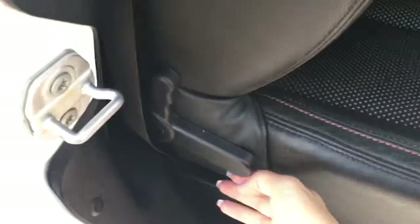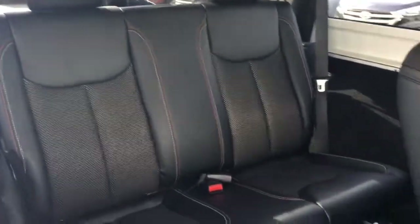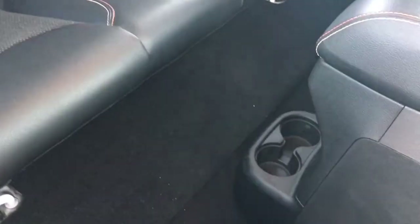Heading into your second row, you simply pull this knob and slide the seat forward. There's space for two passengers back here. You'll find two cupholders in the center along with leather pockets on the back of both front seats.